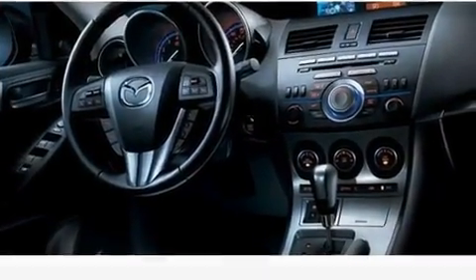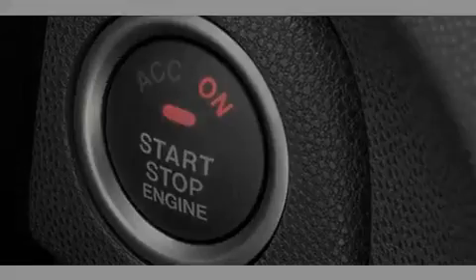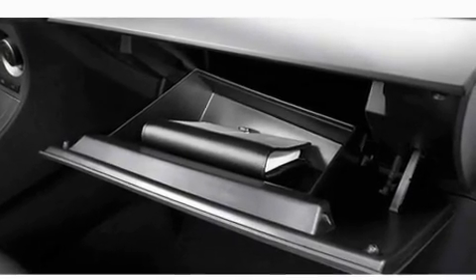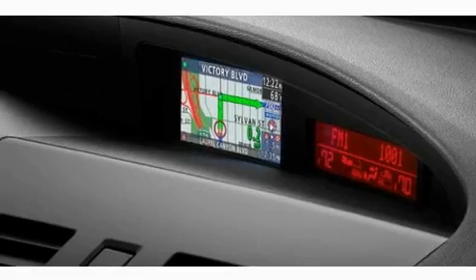Its top features include an air conditioner with filtration technology, cruise control, steering wheel mounted controls, a CD player, a leather wrapped steering wheel, performance tires, a rear spoiler, a low tire pressure indicator, a keyless entry system, and aluminum wheels.